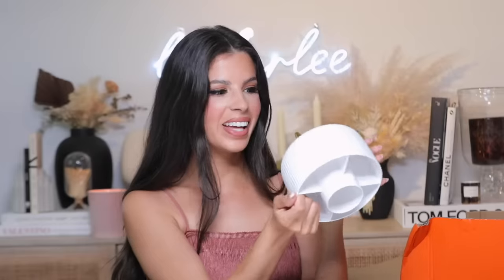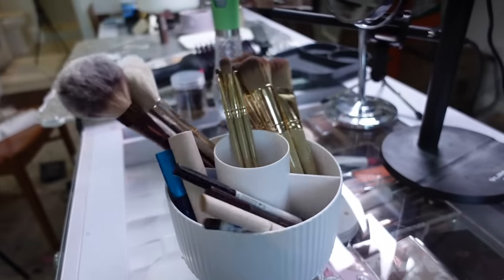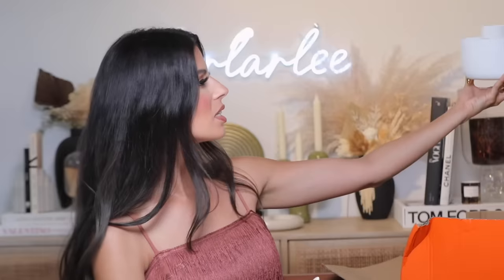Moving on to the next box — first item is a rotating cosmetic organizer. First impressions: it looks really nice. Look at that spin — if you don't think I'm putting my brushes in here! This is six dollars and thirty-seven cents. They have it in three different colors: white, which I got because it looks so pretty and clean, orange, and a pretty blue. I would set it up on my shelf with different brushes and lip glosses. The ridging on it is really pretty — this might be one of my favorite things I got today.